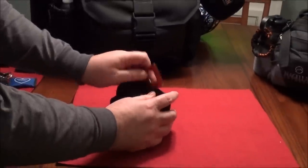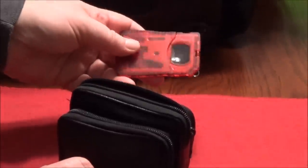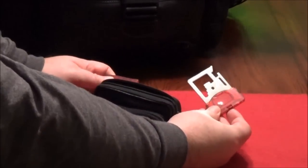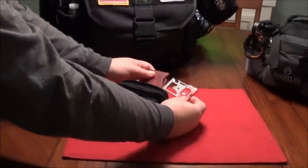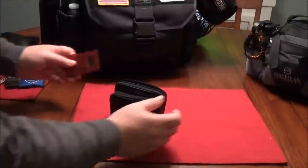First item in the belt pouch is a credit card multi-tool — you've probably seen these. This one has a magnifying glass, a small compass, a screwdriver, basic wrenches, a can opener, a knife edge, and a ruler. Handy little tool.